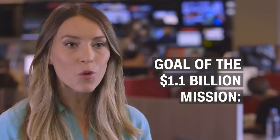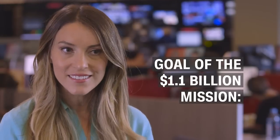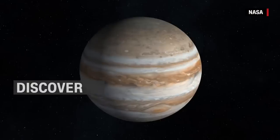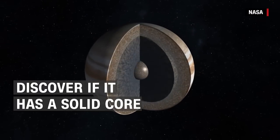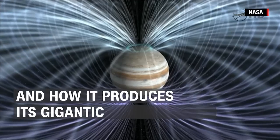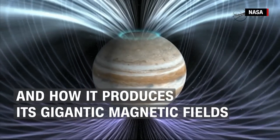The goal of the $1.1 billion mission? To better understand the formation and evolution of Jupiter, to discover whether the solar system's oldest planet has a solid core, and how it produces its gigantic magnetic fields.